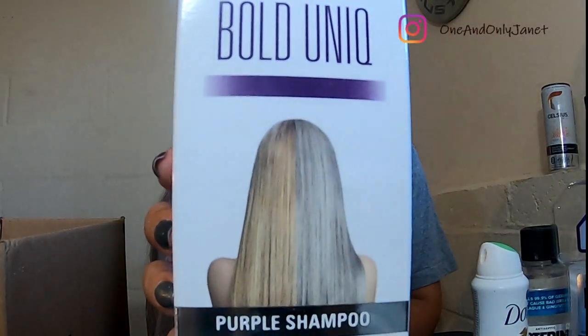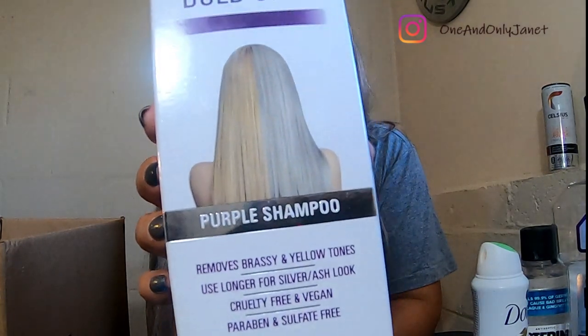Next I have this Bold purple shampoo — removes brassy and yellow tones, and use it longer for a silver ash look. It's cruelty-free, vegan, paraben and sulfate free. I don't think it necessarily gets the brassiness out like I'm wanting, or maybe I just don't leave it on long enough. What is happening is there's a purple hint of color to my hair in sunlight, and I'm not a fan, so I might just go back to what I was using before.